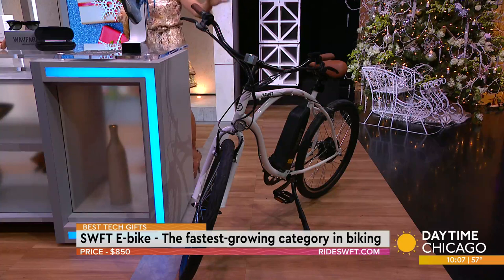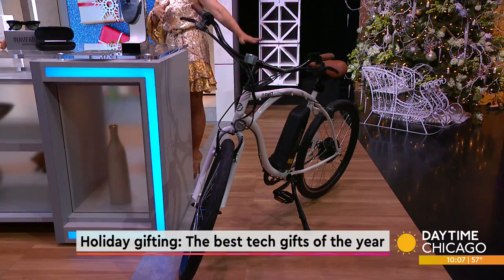You can throttle between self-pedaling and assisted mode. Their partner is Best Buy and it's on sale right now for about $799, which is a great price.